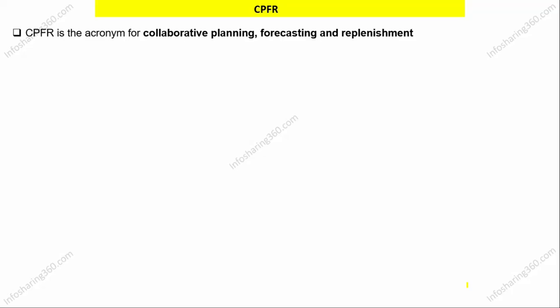Hello everyone, this is Zohar from InfoSharing360.com. Our topic for today is CPFR. CPFR is basically an acronym for collaborative planning, forecasting and replenishment.